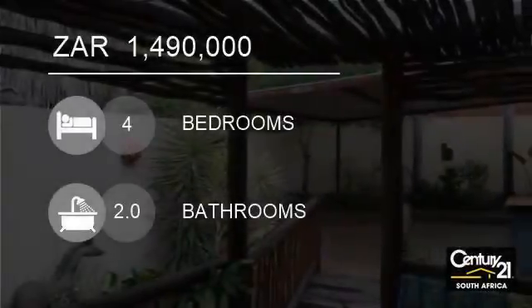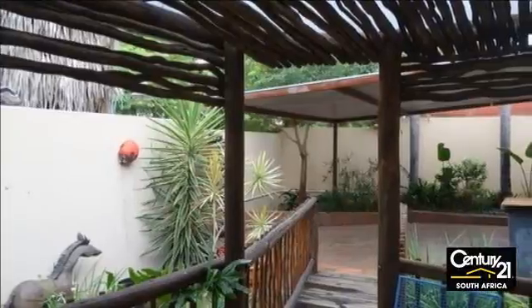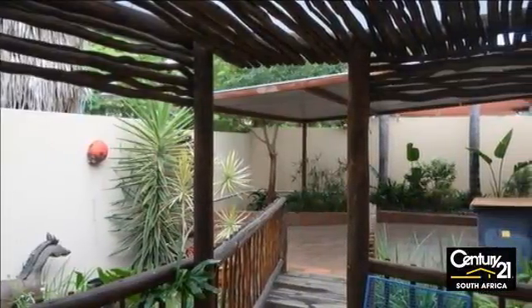Welcome to this four-bedroom house for sale in Villa area, Pretoria, Gauteng, South Africa for 1,490,000 rand.